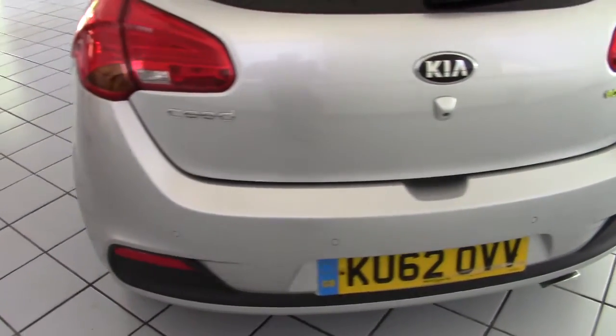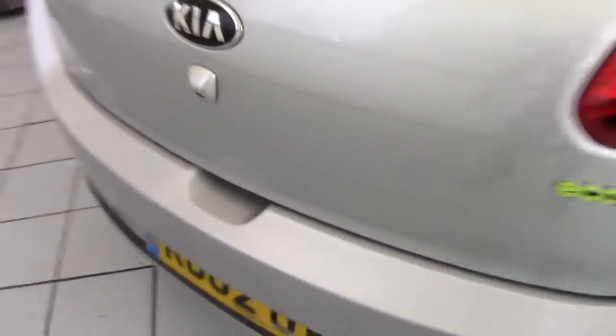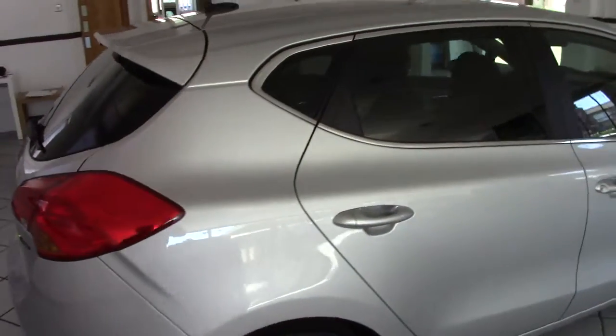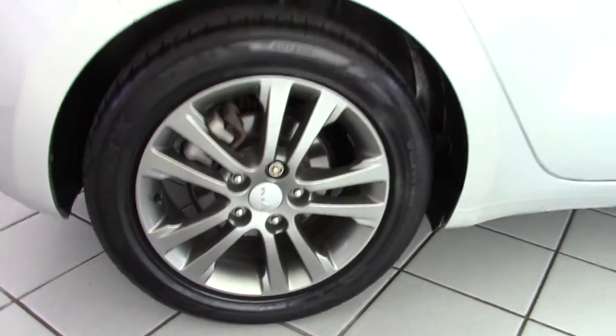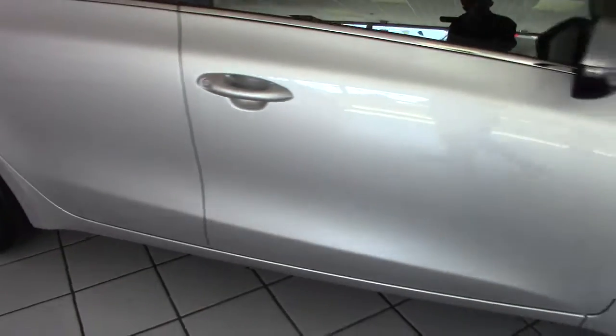The rear bumper is all very good. It's got reversing sensors here and also a colour reversing camera as well. It's got privacy glass in the tailgate and the rear side windows. The offside rear wheel is all in good condition with no chips and scratches.